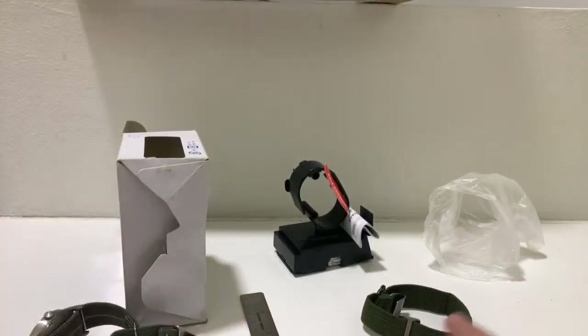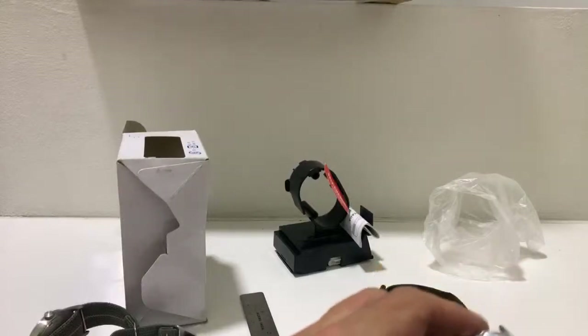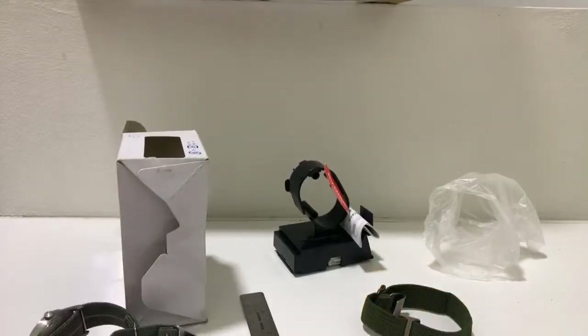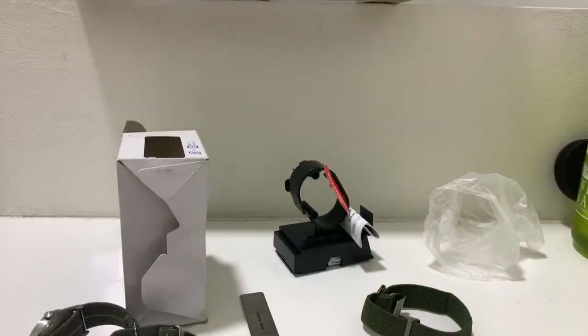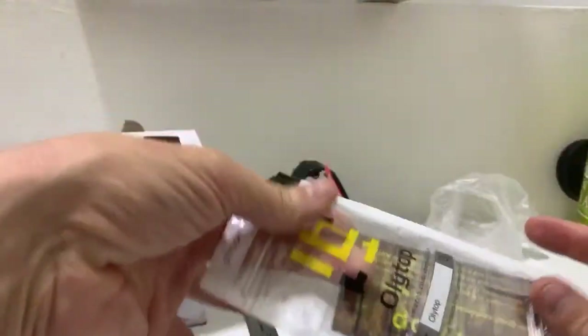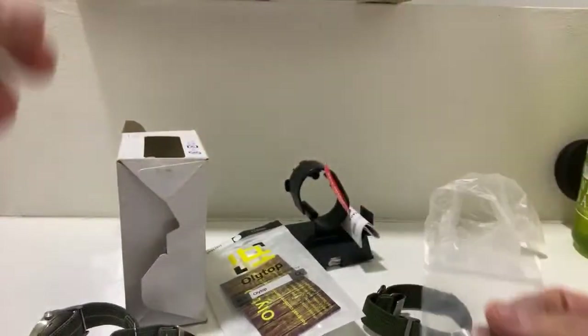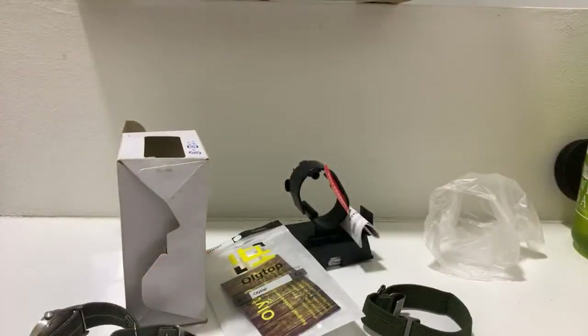Okay, I got it. Now this next step should be a lot easier. I have some quick release spring bars, I think in 18 millimeter. I believe that's a 20 — let's see. Yeah, these are definitely bigger. So when I looked at the specs on this new Casio, I think it said some really weird lug width, like 16 or 17 or something.